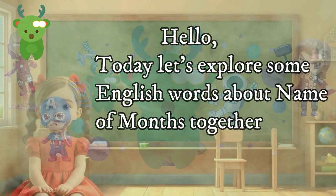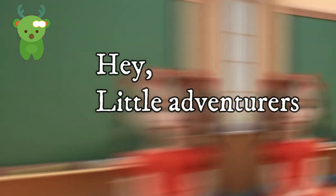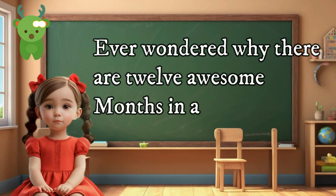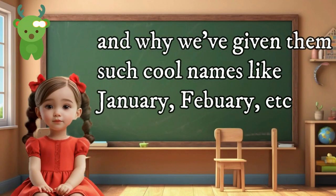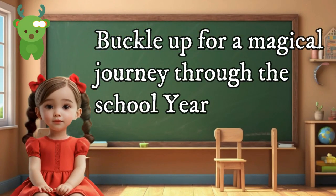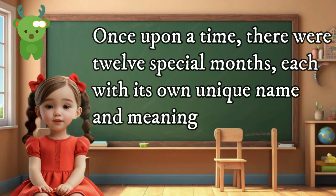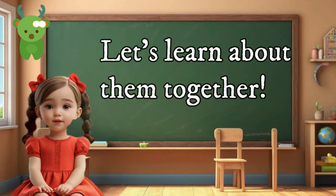Hello, today let's explore some English words about the names of months together. Hey little adventurers! Ever wondered why there are 12 awesome months in a year, and why we've given them such cool names like January, February, etc.? Buckle up for a magical journey as we unveil the fantastic tales behind months. Once upon a time there were 12 special months, each with its own unique name and meaning. Let's learn about them together.